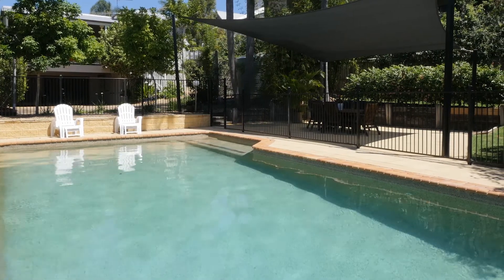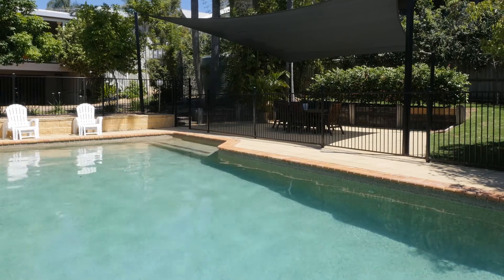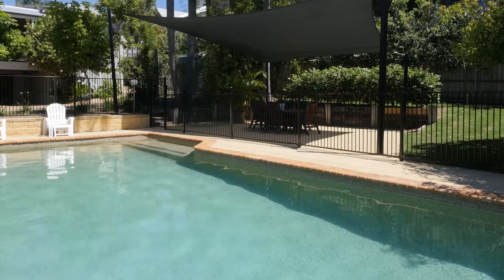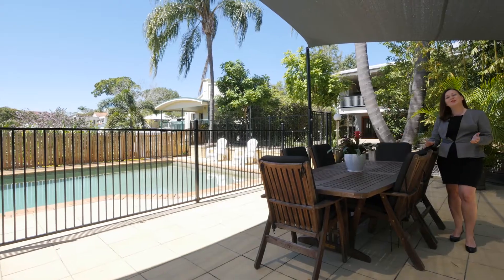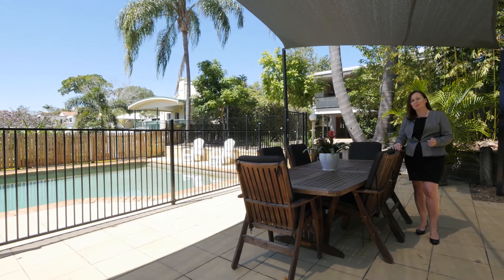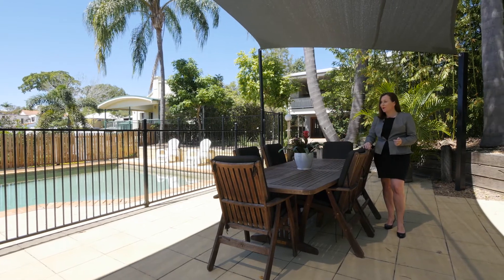Situated on an elevated 936 square metre parcel of land, this impressive lot has established fresh gardens, a sparkling in ground salt water pool and a shady entertaining area. There's no doubt that 18 Ellerslie Crescent Charinga is the perfect place to enjoy life. Imagine sunny weekends and summer school holidays spent here. I'm Nicole Devine and I hope to greet you here very soon.